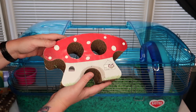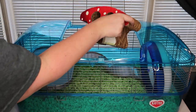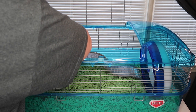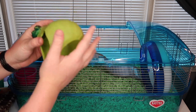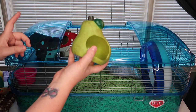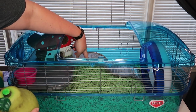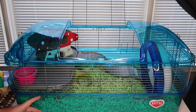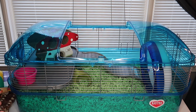You guys might remember this mushroom hide from his first cage — this is the medium one I sell in my pet shop, linked in the description, and it is Syrian size. It fits on the level with about an inch of clearance above, so you can fit Syrian-size toys up here. I'm going to put the mushroom hide back in the corner. I also have a pear hide that I sell in my shop — they're not in stock yet, but follow Pickles Pet Shop on Twitter because they are on their way and usually sell out within the same day. I'm going to sneak the pear hide under the little bridge area, and I'll leave the space under the level empty so he can make his own burrow back there.